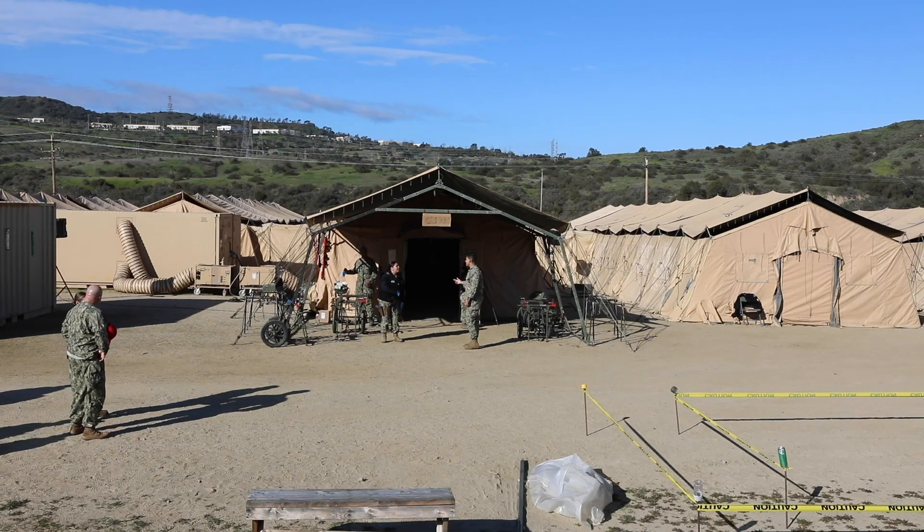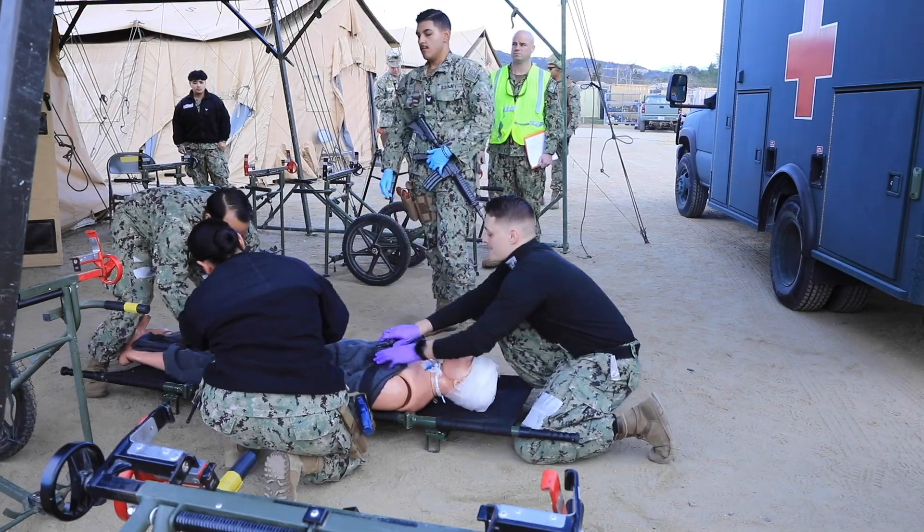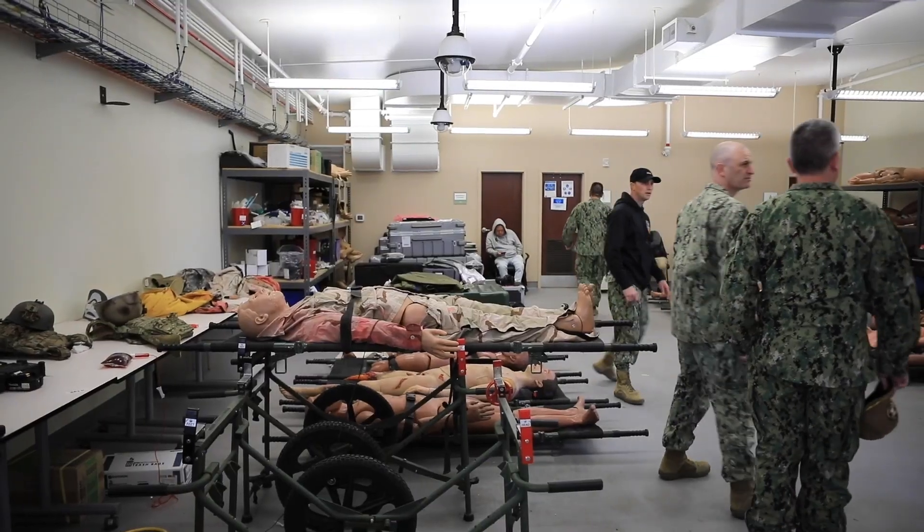EMF is an expeditionary medical facility, but it's a field hospital that is designed to provide Roll 3 care for missions — everything from humanitarian assistance missions all the way to major combat operations.